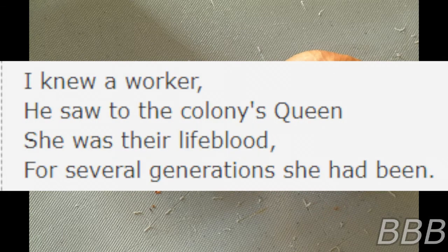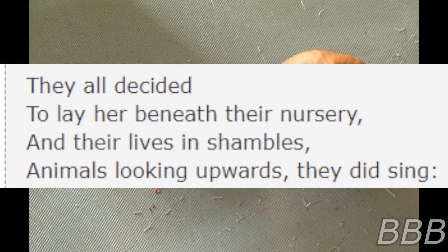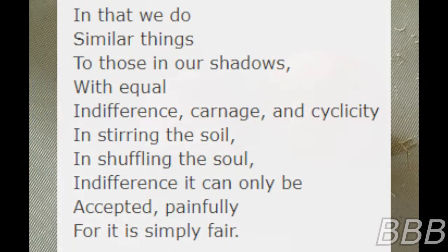I knew a worker that saw to the colony's queen. She was their lifeblood — for several generations she had been. Until one day the plowman's work brought about his till, and it found his poor queen. He carried her for hours to the hill, and they all decided to lay her beneath their nursery. And their lives in shambles, animals looking upward, they did sing.